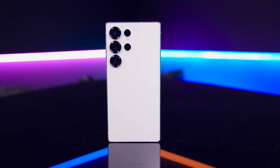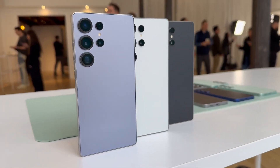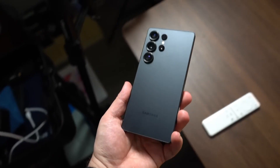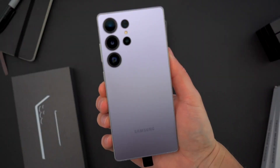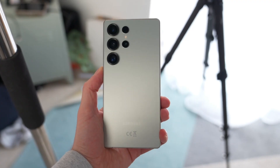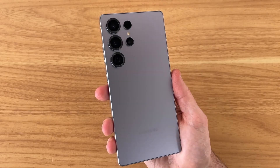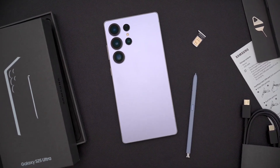Let's dive into the cameras, because this is where rumors went haywire. Trusted insider Ice Universe clarified the S26 Ultra will stick with a familiar four-camera setup: 200MP main, 50MP ultrawide, 50MP 5x telephoto, and 100MP 3x telephoto lenses. Forget the supposed 12MP telephoto leak — it's not happening. Instead, you get slightly wider apertures on the main and 5x lenses, which means more light, better low-light performance, and improved dynamic range. Add in AI-driven scene detection and HDR processing from the new Snapdragon chip, and even familiar hardware suddenly feels next level.